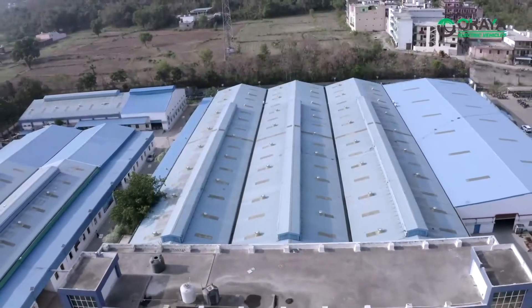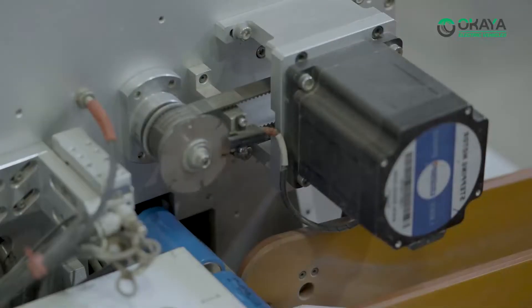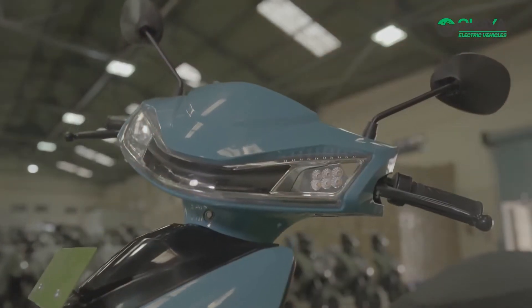With four decades of Okaya battery experience, we are equipped with the latest technologies for battery manufacturing, using best-in-class raw materials, which delivers to you the longest life and safest battery — making your EV safe.